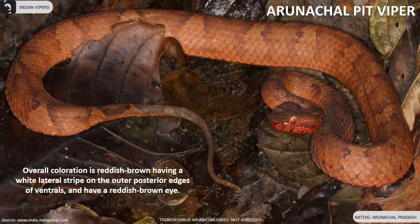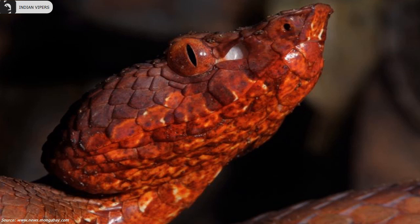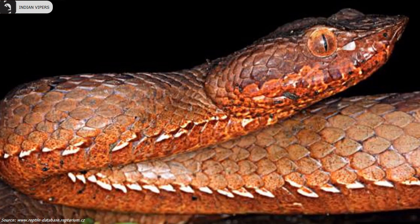Arunachal pit viper is endemic to the state of Arunachal Pradesh. They are reddish brown in color and have a white lateral stripe on the outer posterior edges of the ventral scales, and a reddish brown eye.